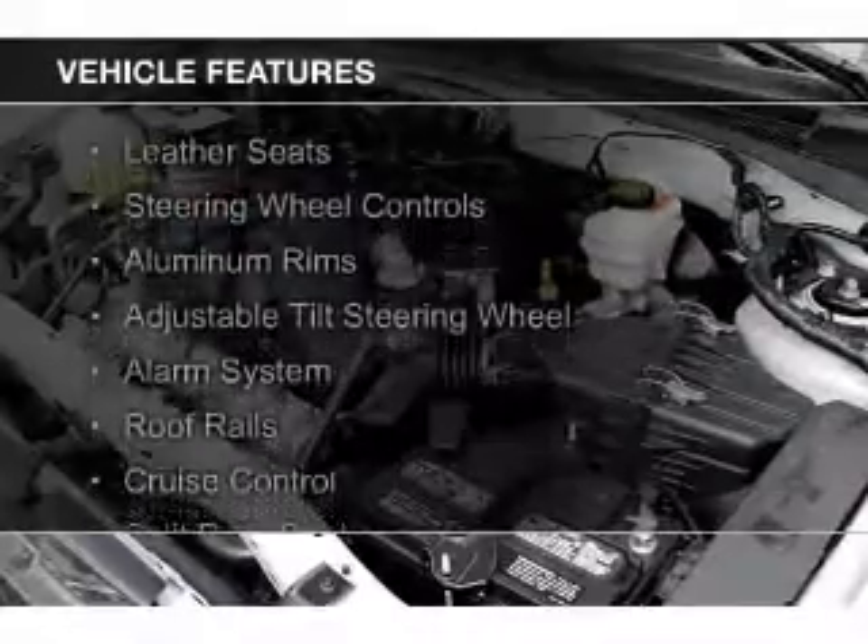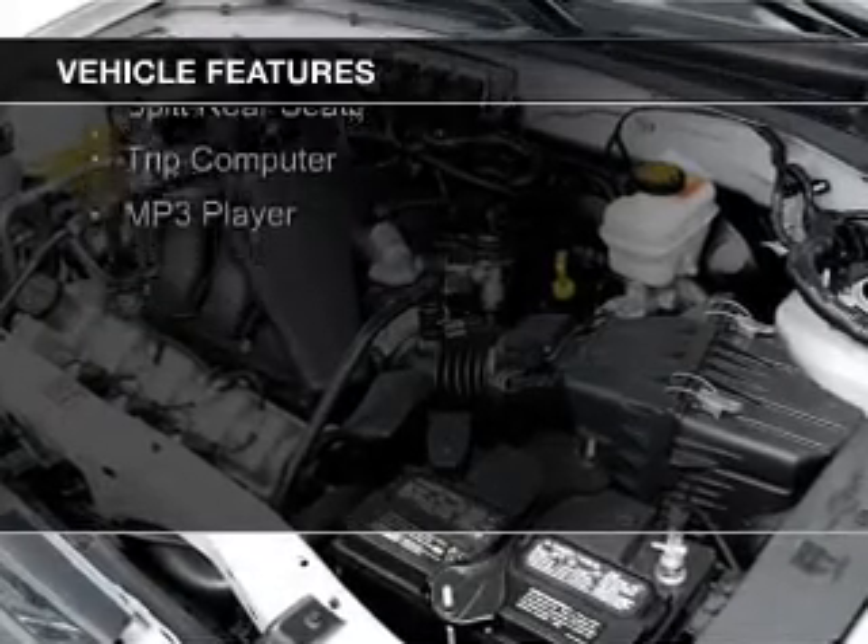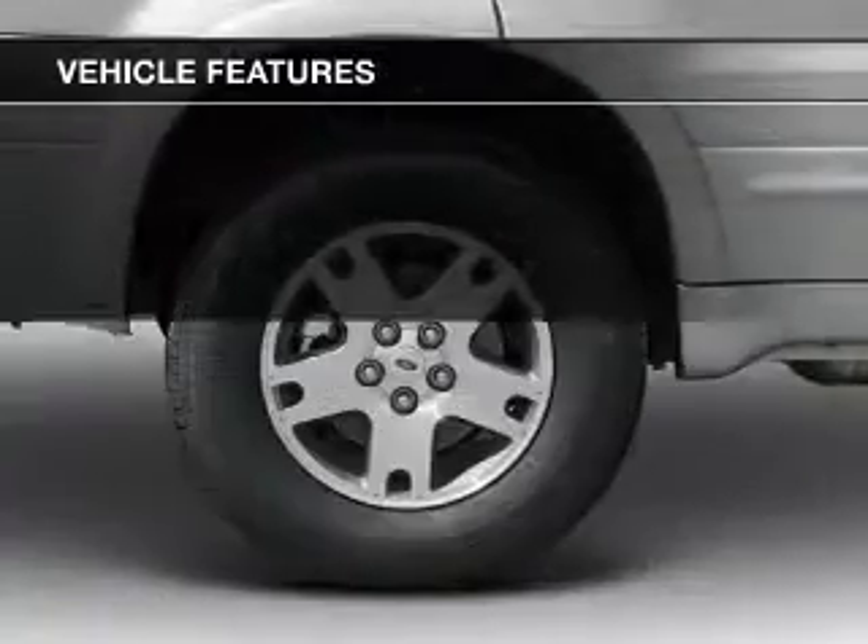The features include leather seats, steering wheel controls, aluminum rims, an adjustable tilt steering wheel, an alarm system, and roof rails.